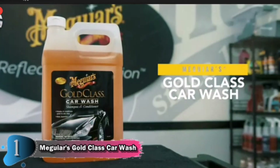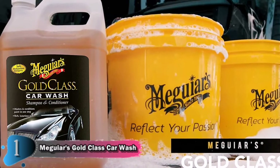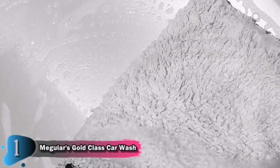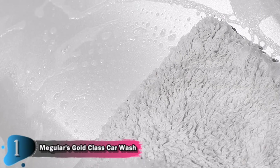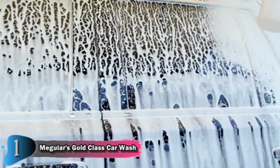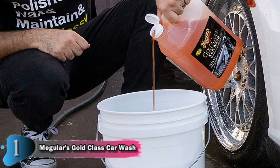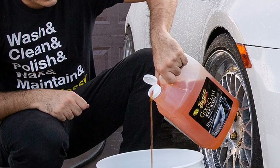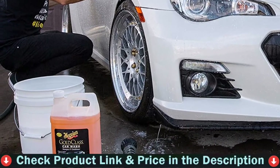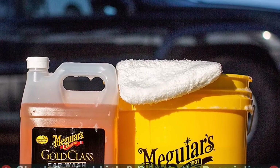For best results, ensure the car is cool to the touch and in the shade. Rinse the surface with water and pour one ounce, or four cupfuls, of Gold Class Car Wash shampoo and conditioner into a wash bucket and add one gallon of water. Apply to a section with a wash mitt — such as a Meguiar's microfiber wash mitt — working from the top of the vehicle downward. Rinse off with a gentle stream of water to promote a sheeting action. Wipe off water immediately with a microfiber drying towel or 100% cotton terry towel to prevent water spotting.